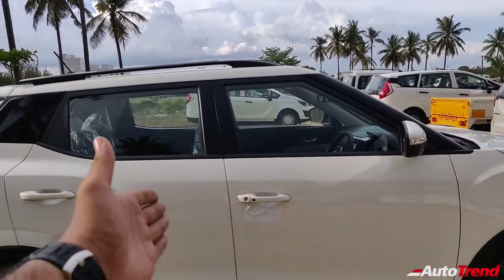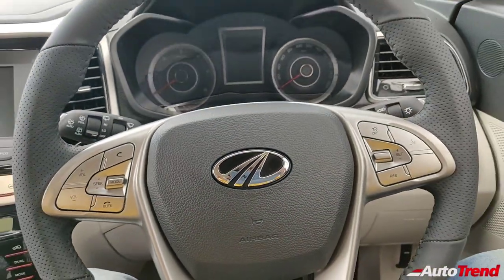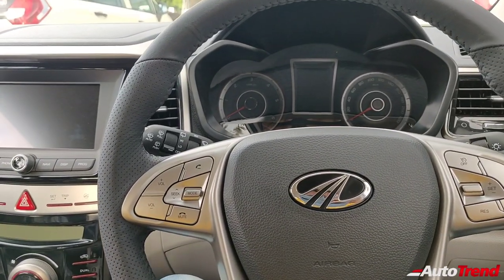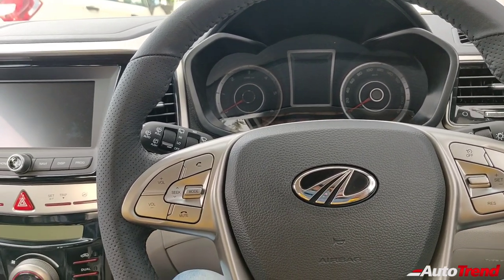That was all about the exterior looks of the Mahindra XUV300 best-selling W8 variant. Now let's get inside to check out what are the differences on this BS6 version. I am now inside the new BS6-compliant Mahindra XUV300 compact SUV W8 mid-spec variant. This may be one variant lower to the top-spec W8 optional variant, but it is loaded to the gills with features.